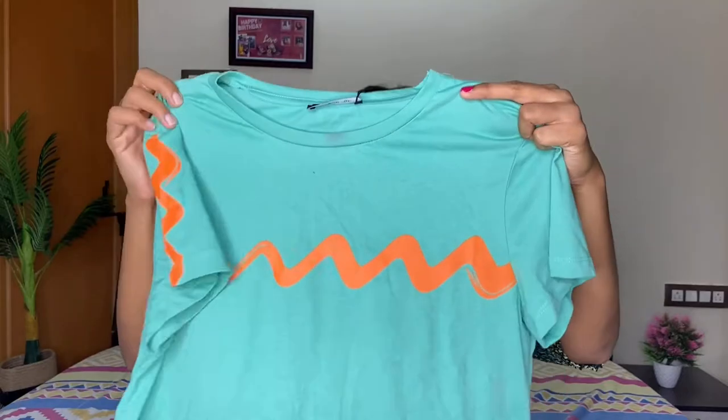Next I'm going to share this beautiful sea green or light green color t-shirt. It is very cute and it's a crop t-shirt. You can style it with high-waisted jeans or if you want, with low-waist jeans.